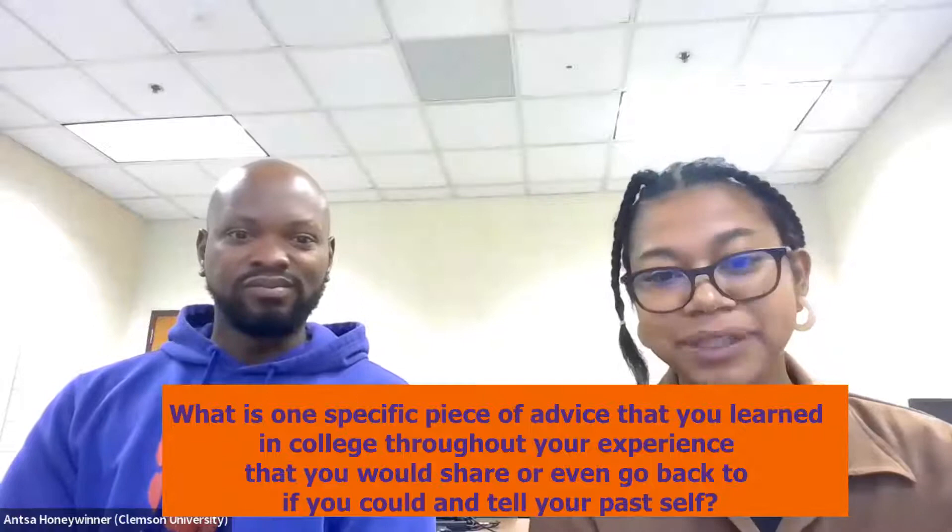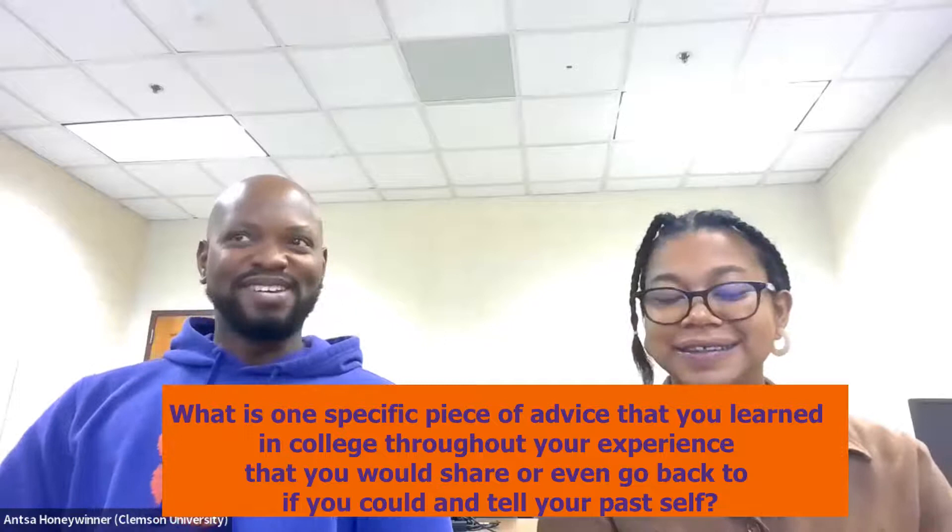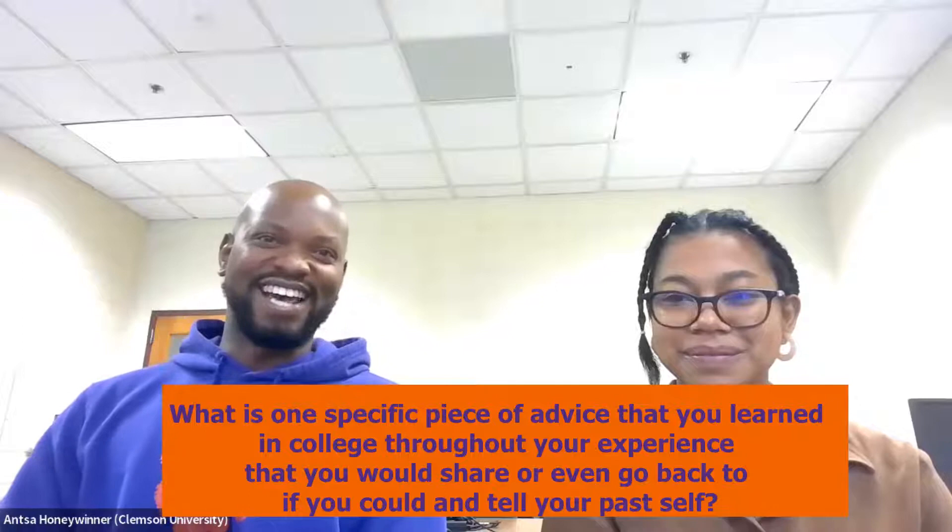That's a very good answer. So what is one specific piece of advice that you learned in college throughout your experience that you would share, or even go back and tell your past self? A specific piece of advice I would give myself would be to take studying seriously and not wait until your senior year.